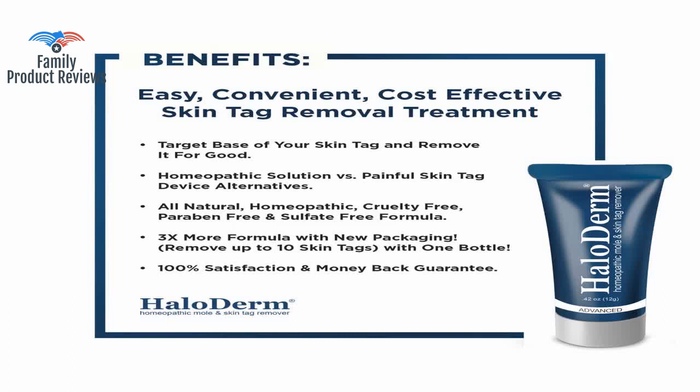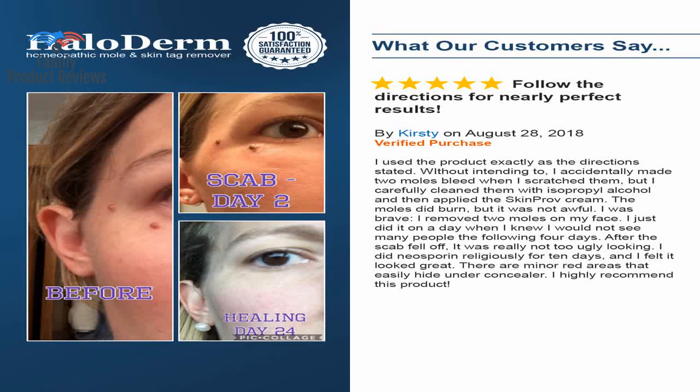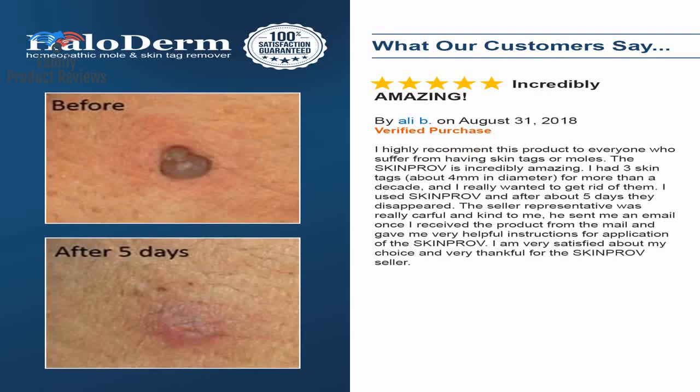It took 5 applications over the course of a week, but on the 5th application the skin tag turned black and flattened out. It took 5 to 6 days to work on 2 skin tags and 2 moles with 2 applications per night, but it really worked.